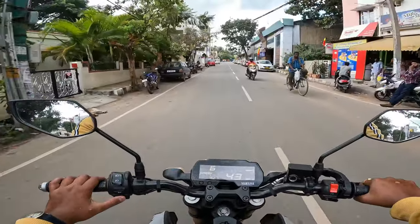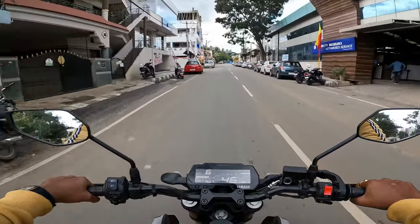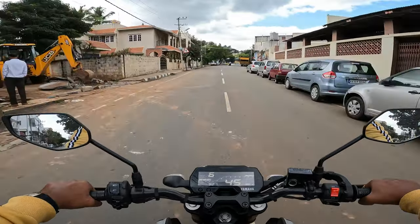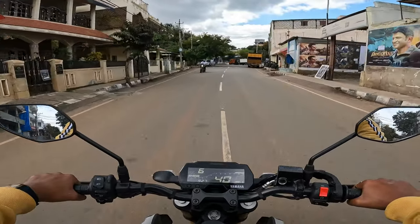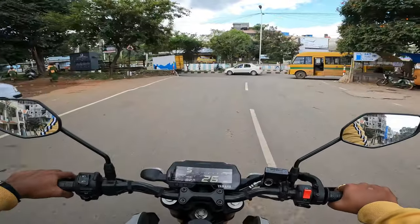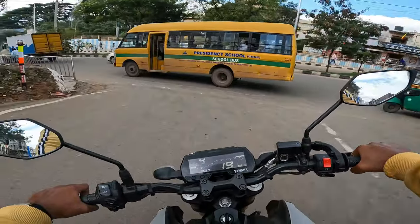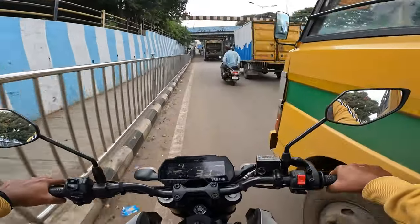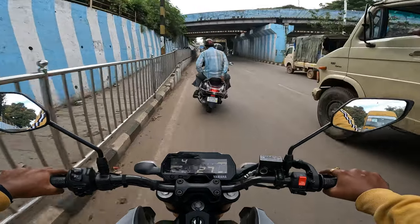It started drizzling again — I have to be a bit careful with my GoPro. Still I have not changed this media mode to the transparent case. I am still using this media mode, and moreover the audio clarity of this media mode is too too good — there is no comparison with the adapter. So I love making vlogs with media mode itself.